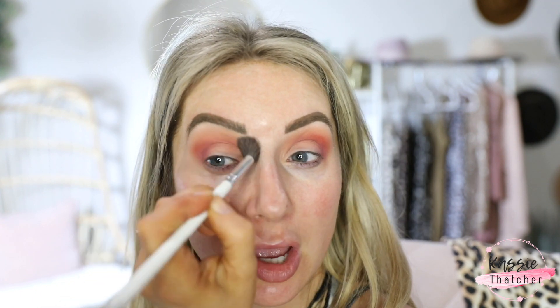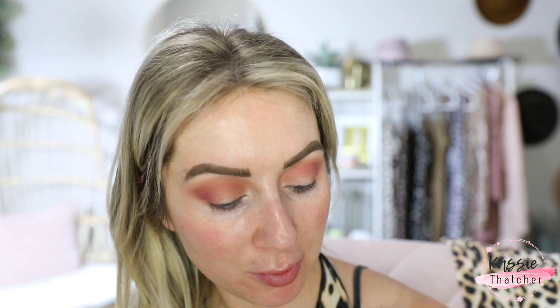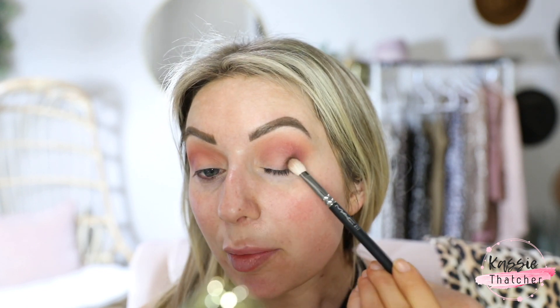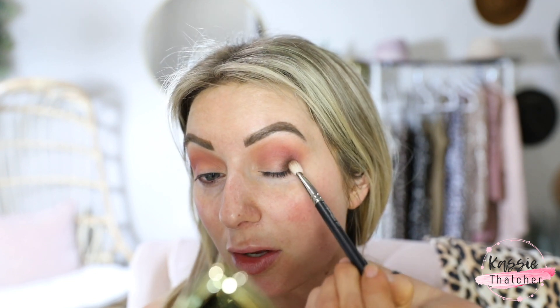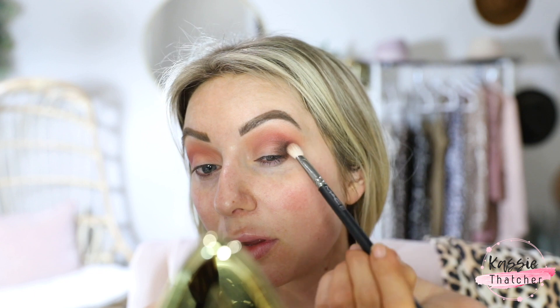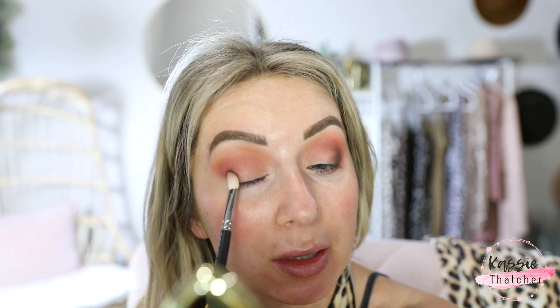We're going to blend that out — these shadows are just so smooth, they really do blend themselves. I need a sip of coffee. I'm going to take the MAC 217 brush and go in with Ritual, which is that dark dark brown, and start patting that into the outer corner. This is so pigmented — I've tried this color all over my lid as a dark chocolate brown and it makes the prettiest smoky eye. You just blend lightly around the edges with Soothe and it is phenomenal.